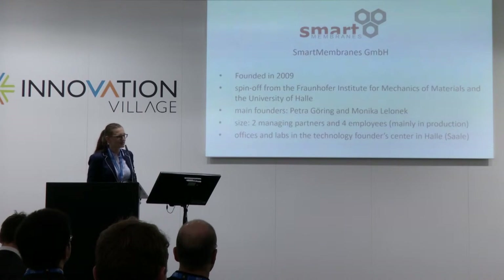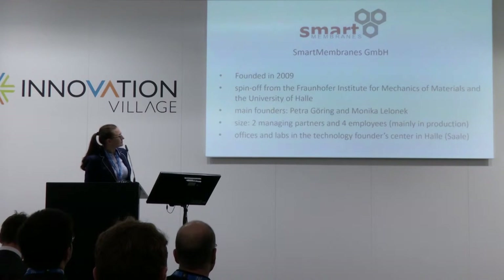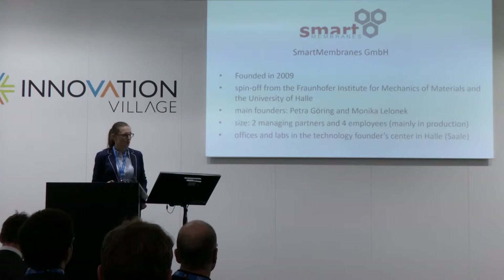We are kind of a female start-up company, which is quite nice in the high-tech sector. Right now it's the two managing partners, and we have four employees who are mainly in production and R&D. We are located in the Founder Centre in Halle and have our own offices and labs.